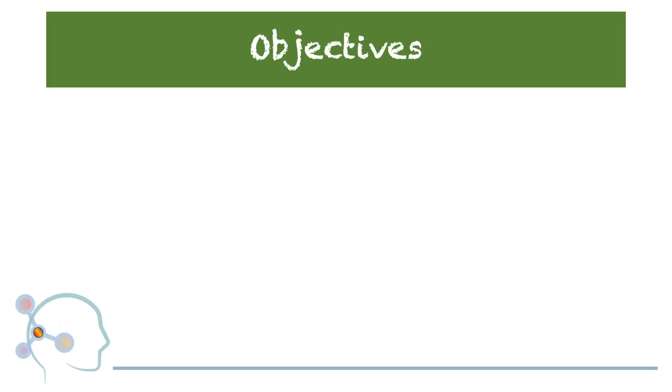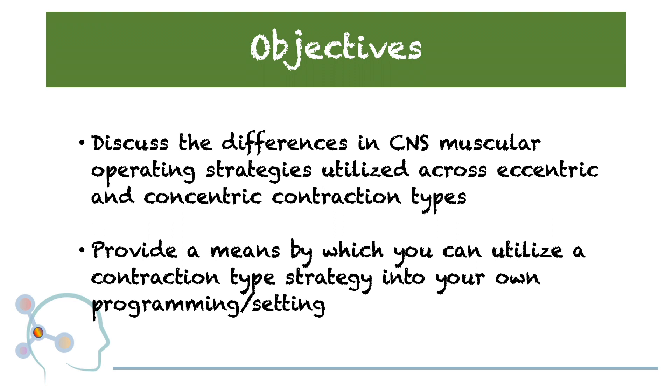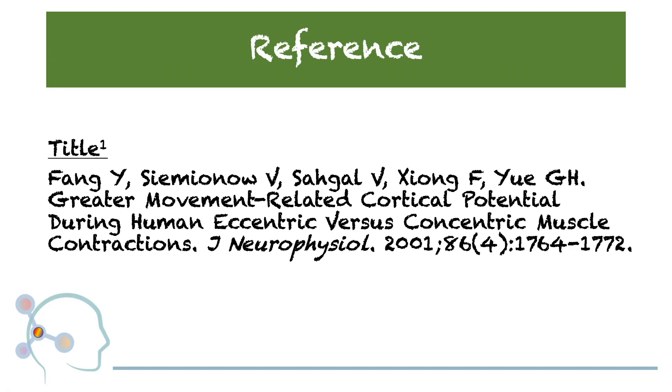The objectives of this discussion are to discuss the differences in CNS muscular operating strategies utilized across eccentric and concentric contraction types, and to provide a means by which you can utilize a contraction type strategy into your own programming or setting. Today we'll be highlighting reported outcomes by Fang et al. that relate to the unique neuromuscular control strategies utilized by the CNS during the creation and operation of musculoskeletal contraction.